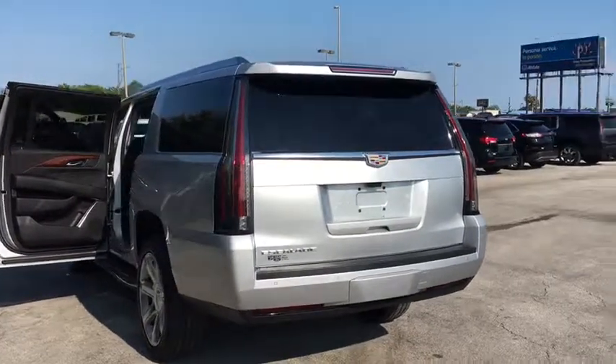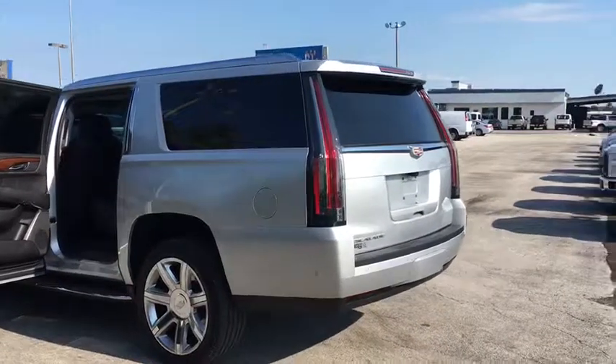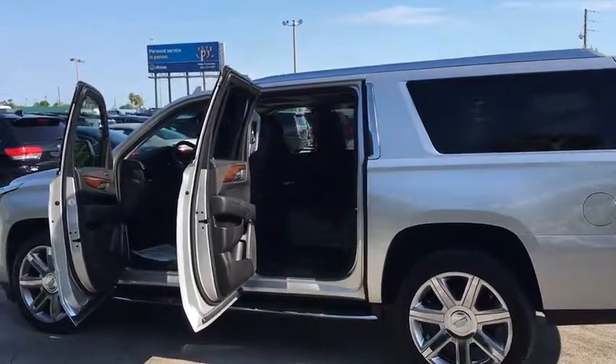Center armrest, universal garage door opener, heated front seat, CD player, electronic stability control, security system, compass, heated steering wheel, trip computer, rear window defroster.